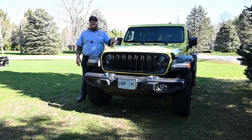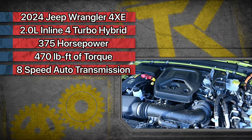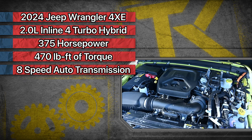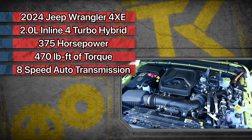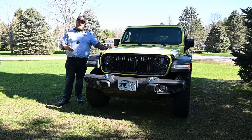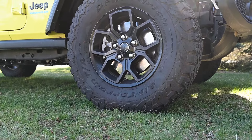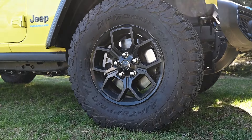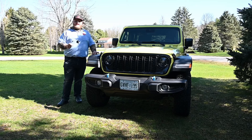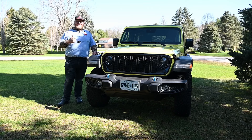Powering the Wrangler Willys 4xE is a two-liter inline-four turbocharged engine. It makes 375 horsepower and 470 pound-feet of torque, sent through an eight-speed automatic transmission. The Willys package is the more affordable off-roader in the lineup, so it gets features like these larger 33-inch BF Goodrich KO2 tires. And probably the most important upgrade for 2024 is an electronic rear locking differential — before, the Willys only had a limited slip, but now it has that rear locker.